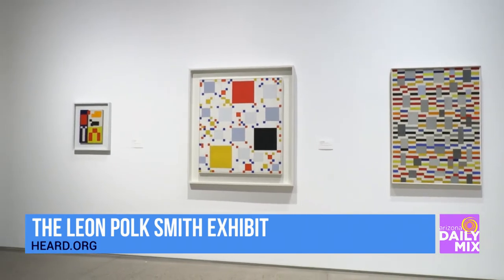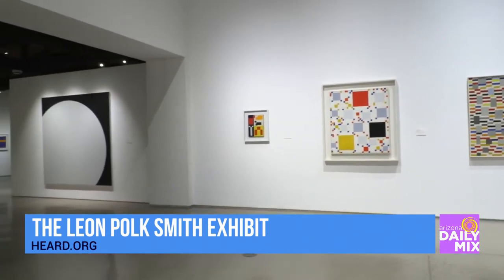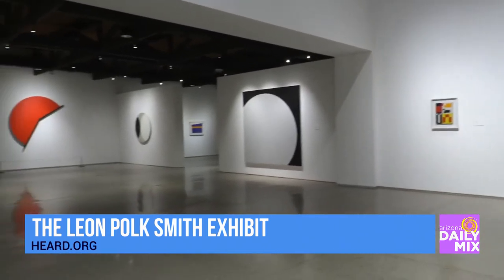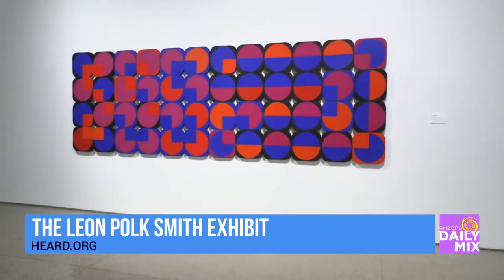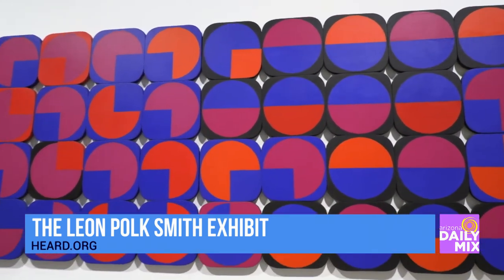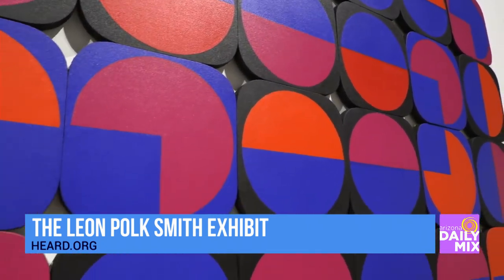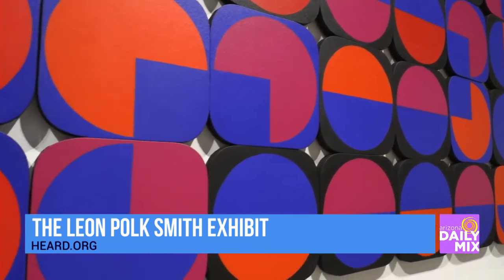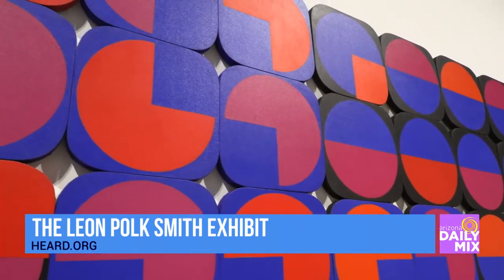I know you have a favorite piece — can you show us your favorite piece? I'm going to walk over to one that I really like because of the complexity of it. It's called Inca, and it was completed in 1970. These are individual canvases that are bolted together to form this very large piece. The construction of it is so cool, and the colors and the design and just the creation of it is pretty amazing.